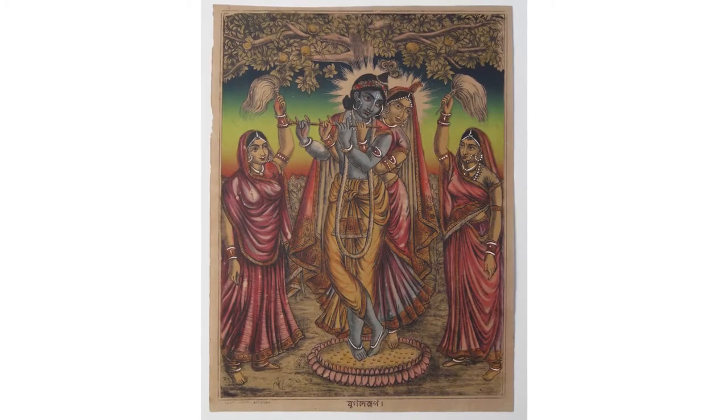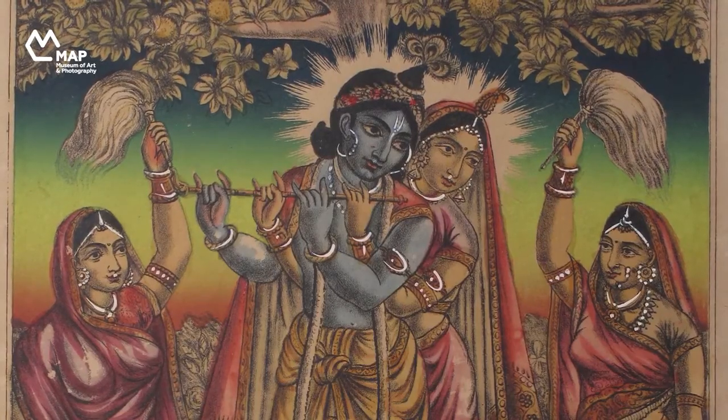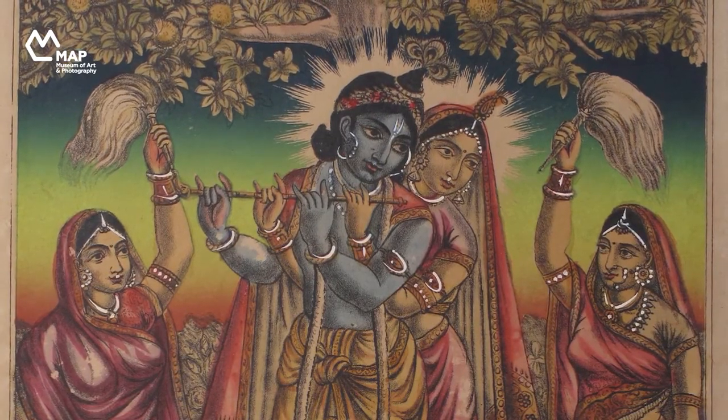Their bodies are intertwined. Notice how both of them have their hands on the flute. They are accompanied by two attendants standing on either side holding fly whisks.